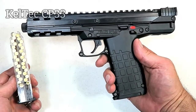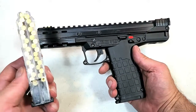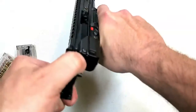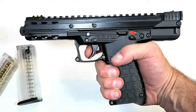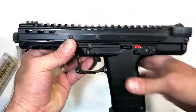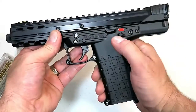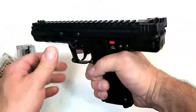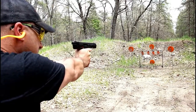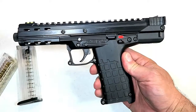Kel-Tec came out with a 22 long rifle handgun called the CP33 — the CP stands for Competition Pistol, and 33 is the number of rounds in the quad-stack magazine. It has an aluminum receiver, a polymer lower, a three-pound trigger, a five and a half inch threaded barrel, a nine-inch sight radius, a full picatinny rail, overall length of ten and a half inches, and an ambidextrous thumb safety. I took it to the range and it performed outstanding — very accurate, with a lot of fun per magazine. Kel-Tec came out with something special here.